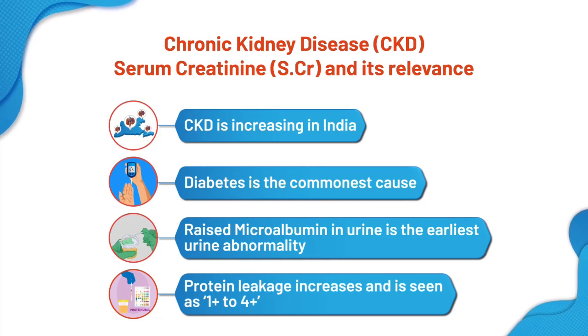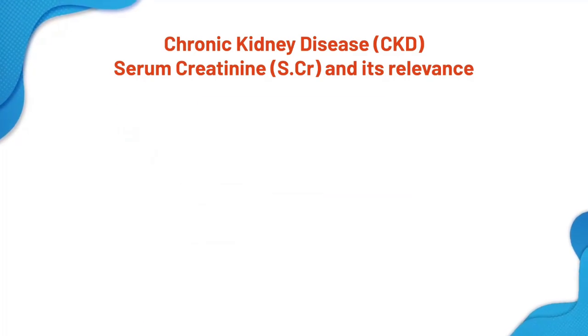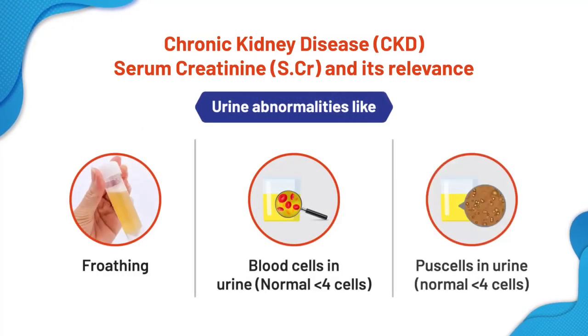As the kidney failure progresses, urine albumin is seen in routine tests as trace, 1 plus to 4 plus. In CKD, most of the patients complain of frothing of the urine. Frothing of the urine is due to the presence of protein leakage into the urine. Along with this, we can have red blood cells in the urine.